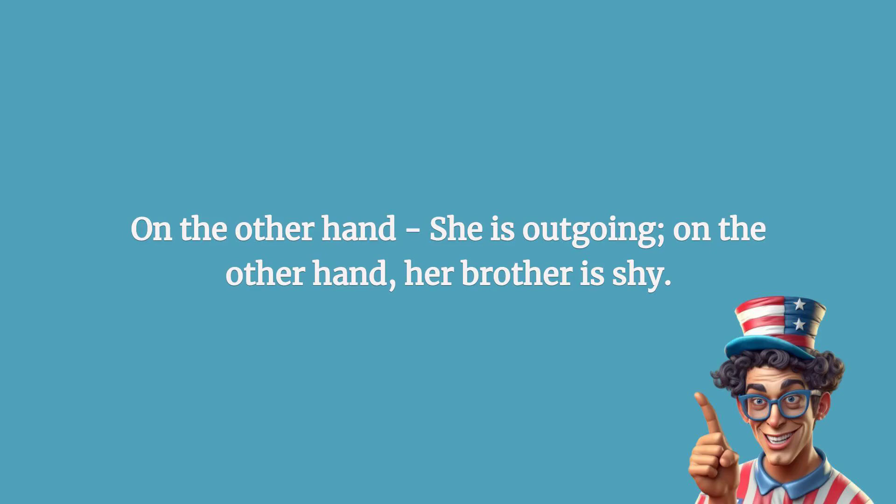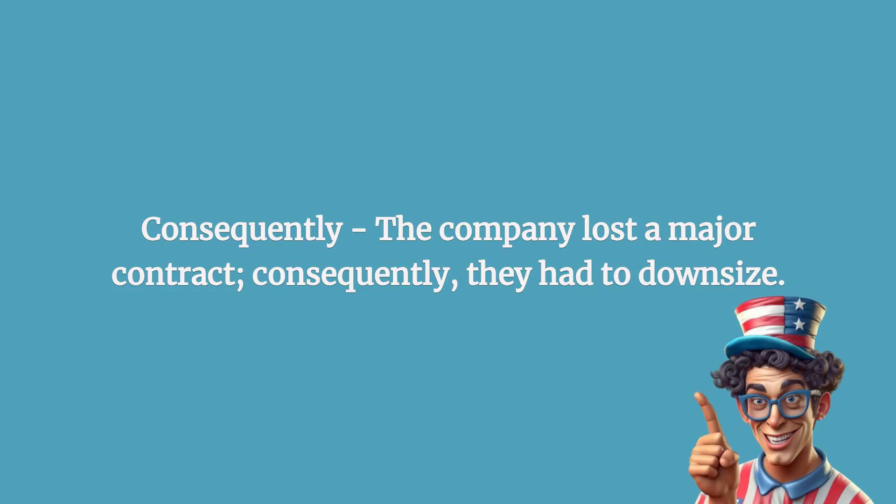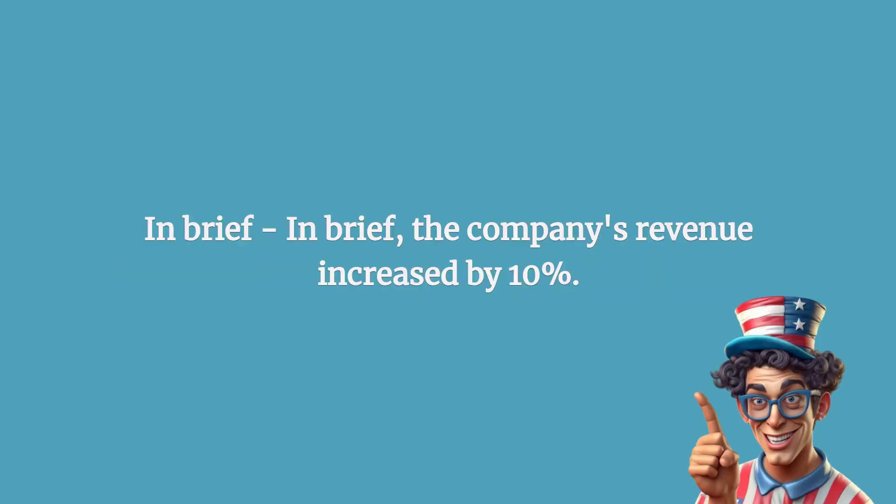On the other hand: she is outgoing; on the other hand, her brother is shy. Consequently: the company lost a major contract; consequently, they had to downsize.